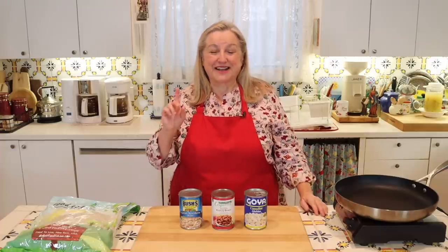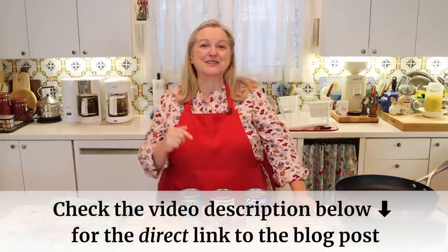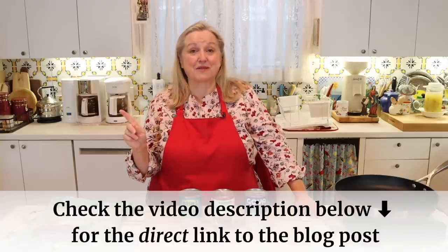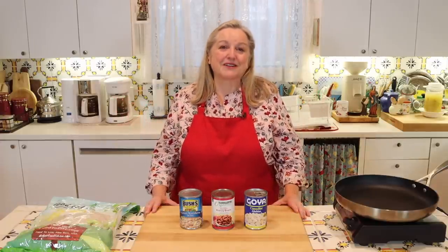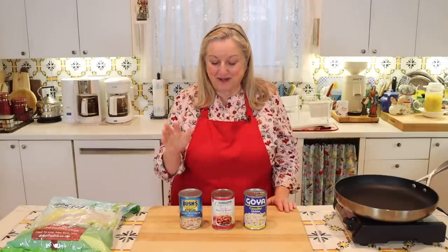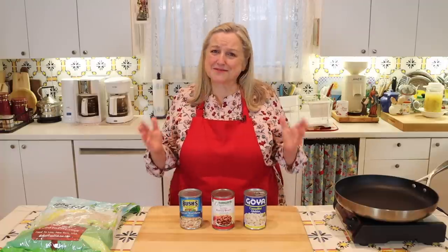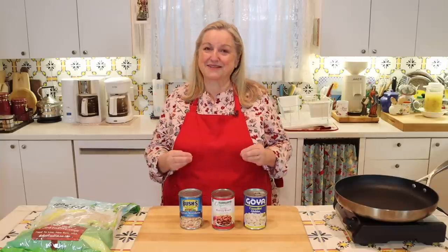I'll have a corresponding blog post with this video — open the description to find the link — where I'll share more ideas on using beans and all the meal extenders as meal extenders. You may notice I'm not brand loyal: I buy pretty much anything that's the store brand, on sale, or has a coupon. During times when grocery prices seem to be spiraling out of control, we always want to get the best buys and stay within our budget.